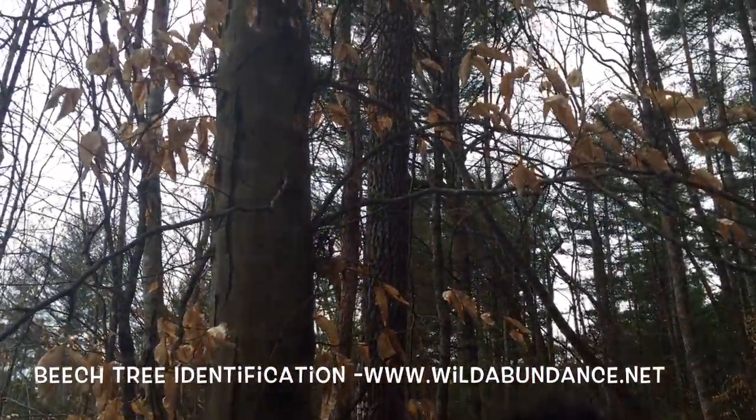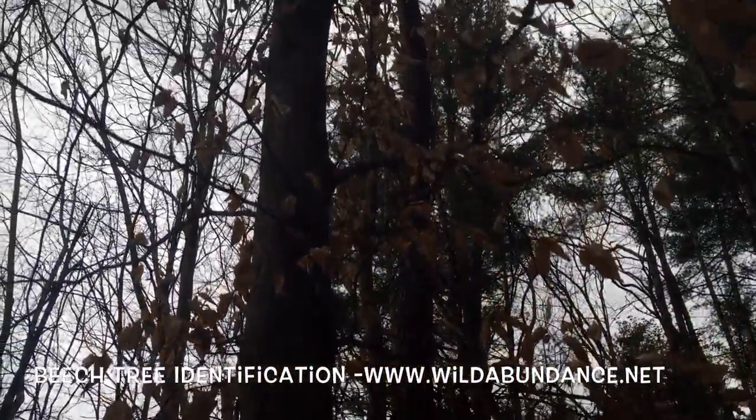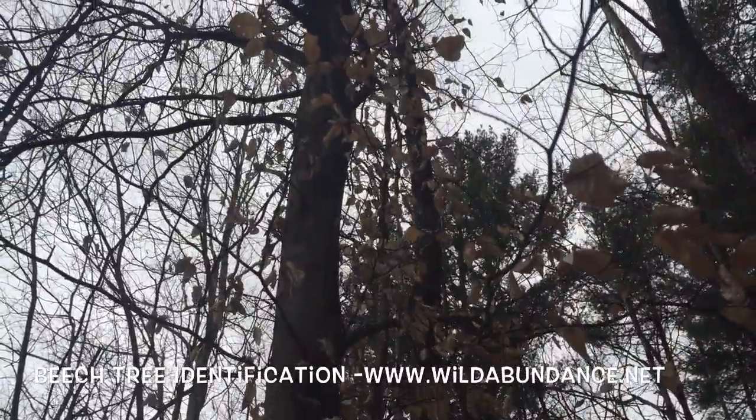Beech nuts are an important food source for a lot of forest critters, and it's just kind of a magical tree to have around you.